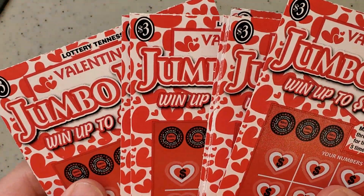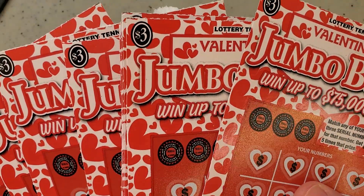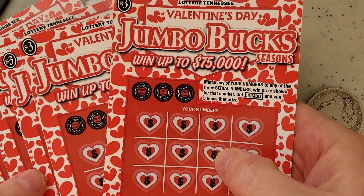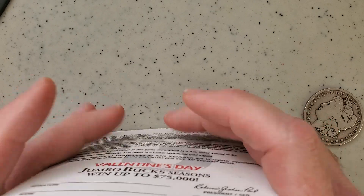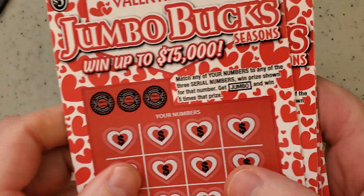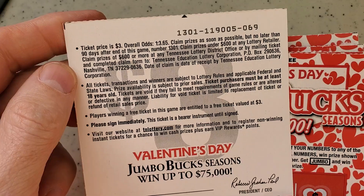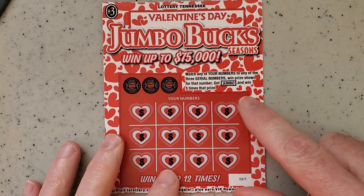Today, if you watched our previous video, we did the Lady Jumbo Bucks and we won $31 out of $30. So I cashed it and we got 10 of the Valentine's Day ones. We're still selling these, so I thought it would be a good idea to go ahead and play this one. We got ticket numbers 69 through 78. Odds on this one are going to be 13.65.